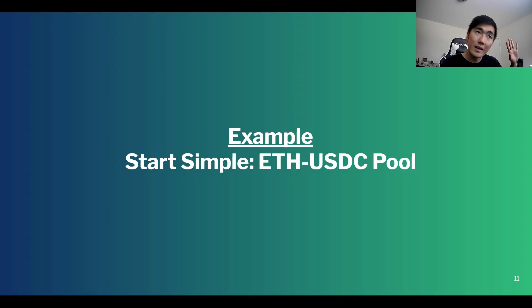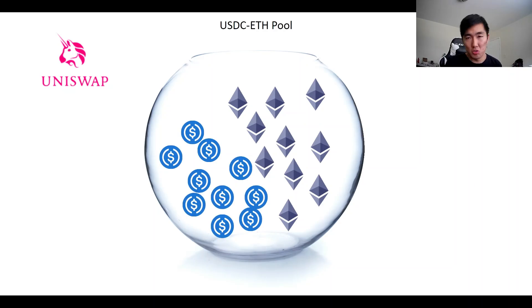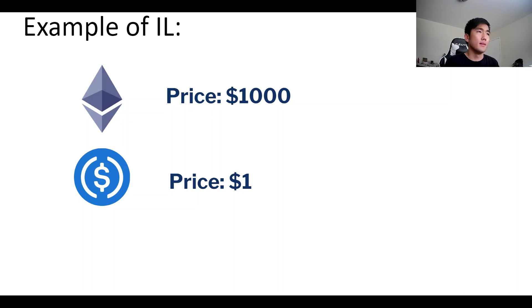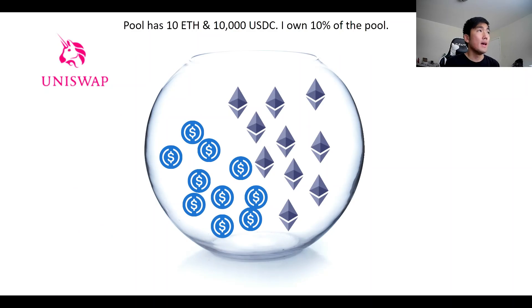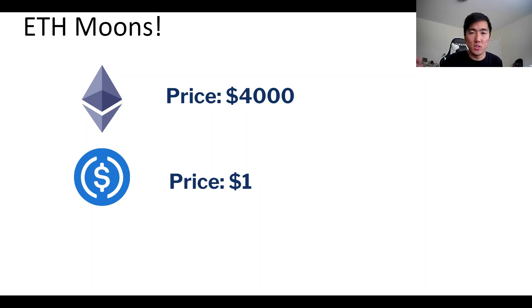Let's start simple with an ETH/USDC pool for Uniswap V2. When you're a liquidity provider you deposit two assets in equal ratios and earn a portion of swap fees. Assume the price of ETH is $1,000, you deposit 1 ETH and 1,000 USDC in a 50/50 ratio. Assume this pool has 10 ETH and 10,000 USDC, so you own 10% of the pool. Let's say ETH goes on a crazy run up to $4,000.